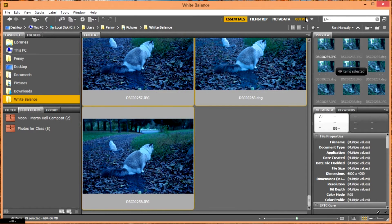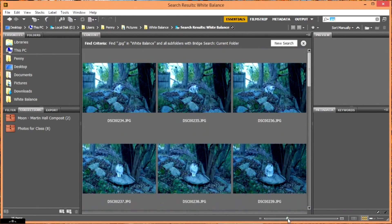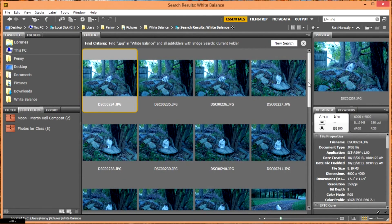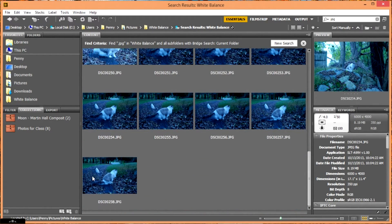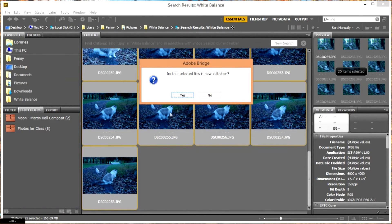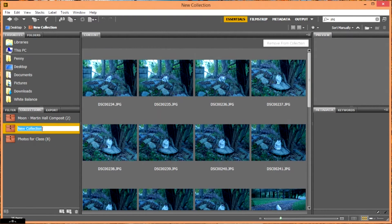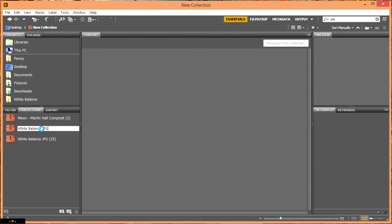Let's search for all the JPEG files in this group. I'll put .jpg in my search box, hit enter, and all the JPEG photos come up. I'm going to make them a little smaller, select them all, and make a collection of those photos. On my collections menu I hit the little plus, include these files in my collection, and I'll call it 'white balance JPEG' — that way I can get back to them easily.